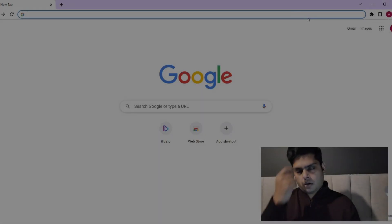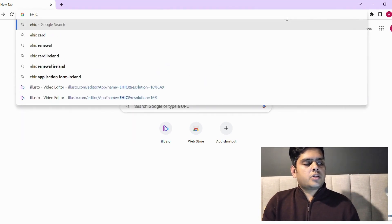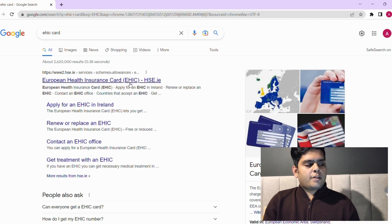First, open your browser and type EHIC card, which stands for European Health Insurance Card. Once the link appears, click on it and it will take you to the EHIC website. Select 'Apply for your EHIC card Ireland.'